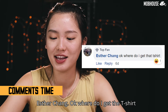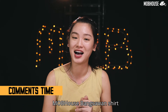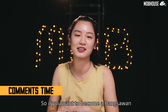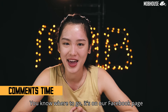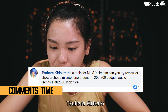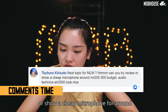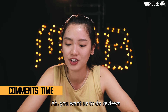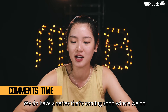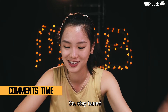Esther Chiang asks where to get the t-shirt. In the previous episode I was wearing our Mob House Bangsawan shirt — if you want to become a bangsawan or be like one of us, you know where to go — it's on our Facebook page! Suhara Crisato suggests doing a review or showing a cheap microphone for around RM200-300 budget. We do have a series coming soon where we do tutorials and reviews, so stay tuned! Also, cover the new Intel GPU — I will do that for the next MLM.